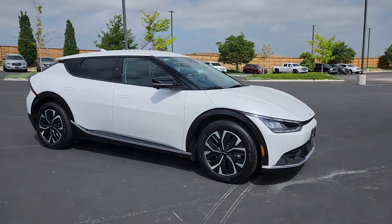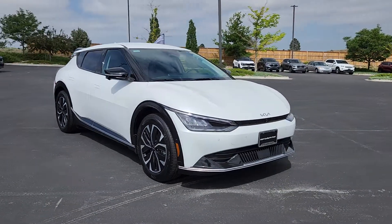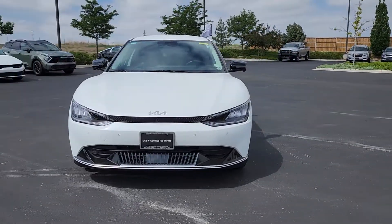Spacious, connected, and well-equipped for today's active lifestyle, this athletic, family-friendly EV is ready to take you places.